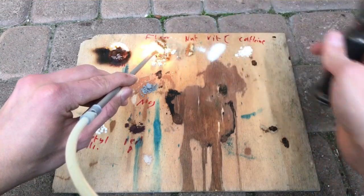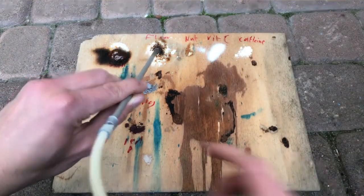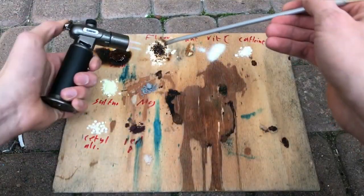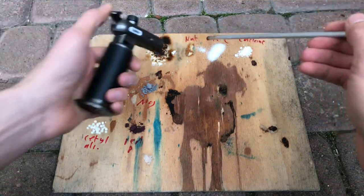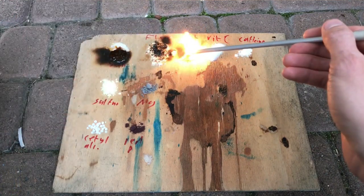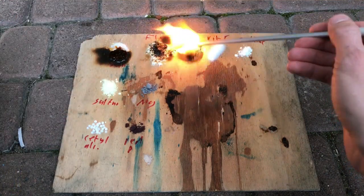Next was flour, which burned better than I thought. And here is the walnut. The walnut burns really well because it contains a lot of fats.